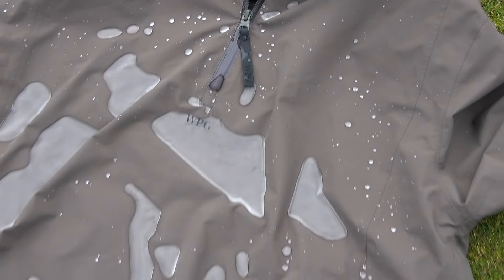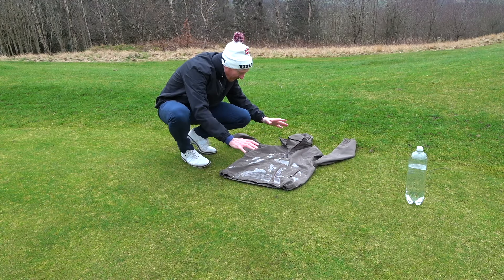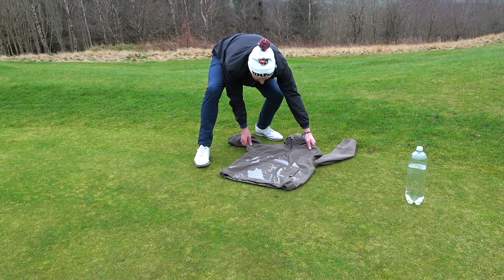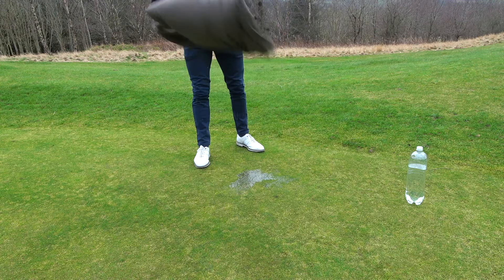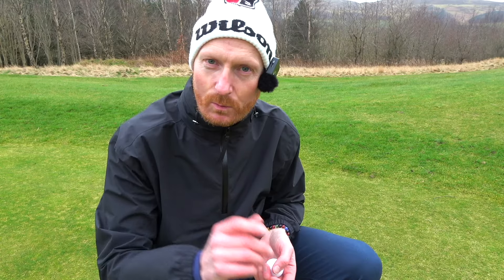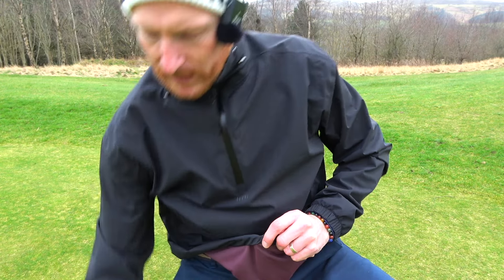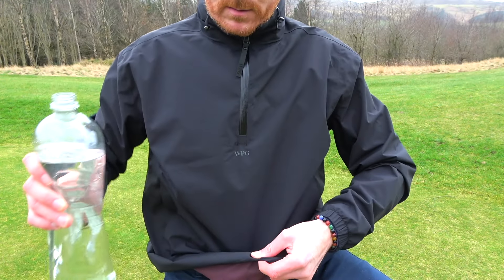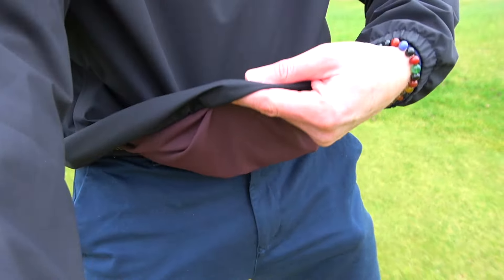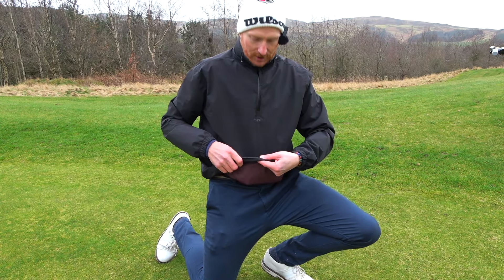I'm pretty sure that has passed the test — it's incredible how well that's done. I've left it on there for five minutes or so. Now I'm going to lift up and see what happens. One more test for waterprooficity — is that even a word? Let's pick this up, put a golf ball in there, a little bit of weight, pour some water in there — oh yes!